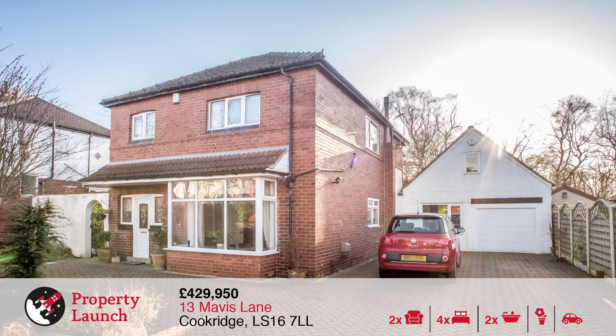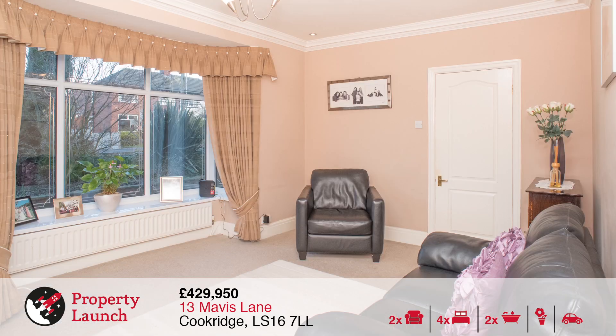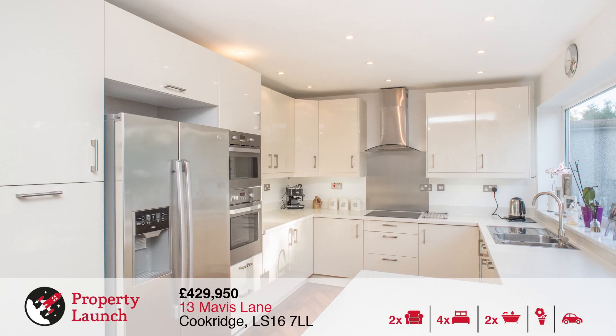This well-presented 4 bedroom property is located close to a range of local amenities, good transport links to the city centre, and a selection of schools. There are a range of country parks in the area as well as sports clubs and fitness facilities.